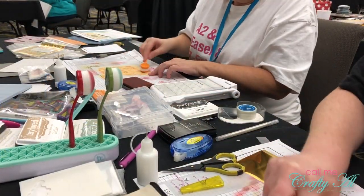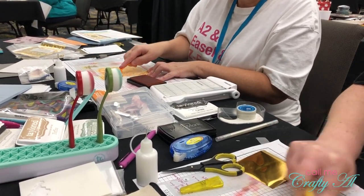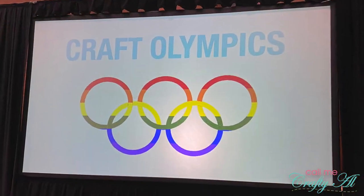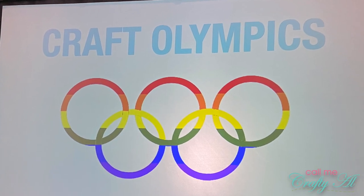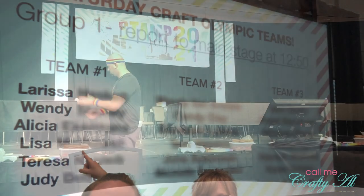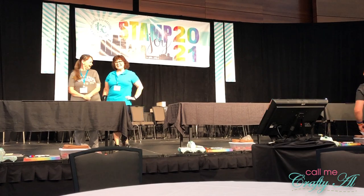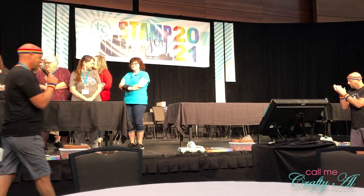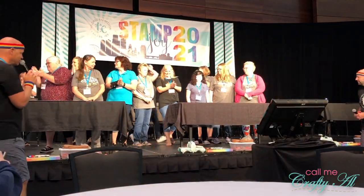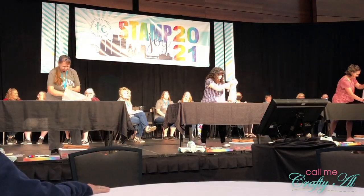After the card class, we headed back upstairs, ate our lunch, did one of our last two make-and-takes, and then it was time for Craft Olympics. Our team ended up being full of wonderful women and we had such a great time together. We did find out in class that these weren't necessarily crafting events — like, Lisa and I thought, oh, maybe you have to see how many things you can stamp in a minute or stuff like that. It was just different little games using craft supplies.